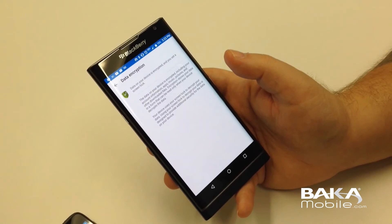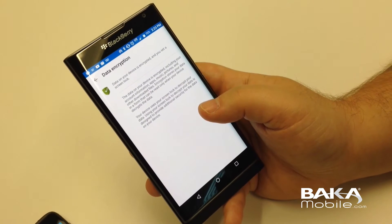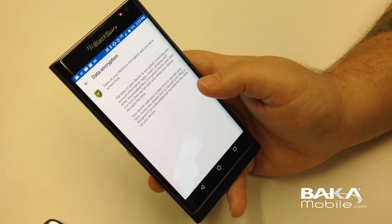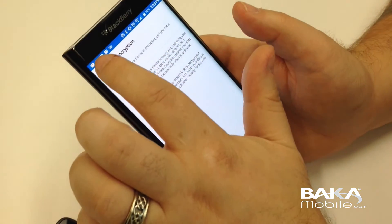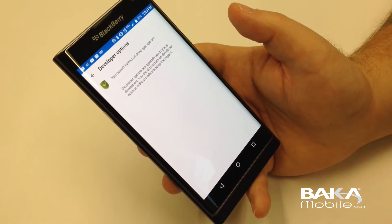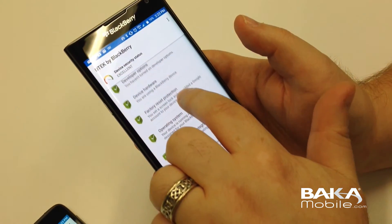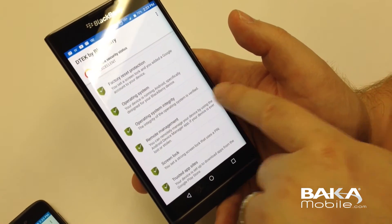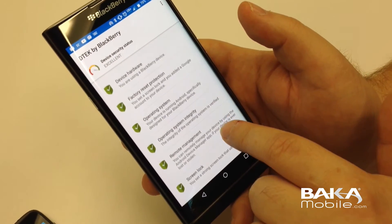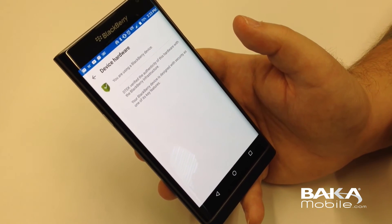Data encryption — go into the tab. This talks about what's encrypted on your device. In this case, you can see on this Priv, the device is encrypted and we set a screen lock. Developer options — on this device, I haven't enabled any of them. Device hardware — here's a full range. We'll slowly go through it so you can see the shield icon with a check mark. Factory data protection or reset protection. We'll go into each of these, and you can see on this particular device what's enabled. We're using a BlackBerry phone.